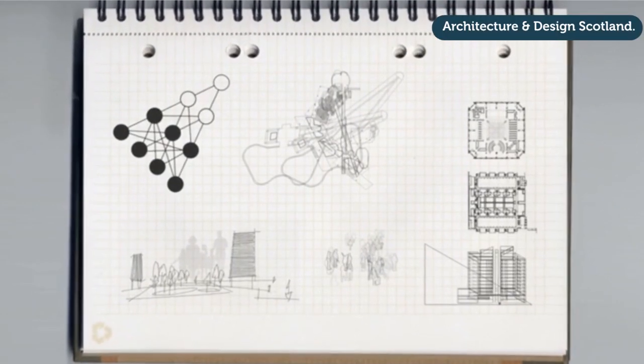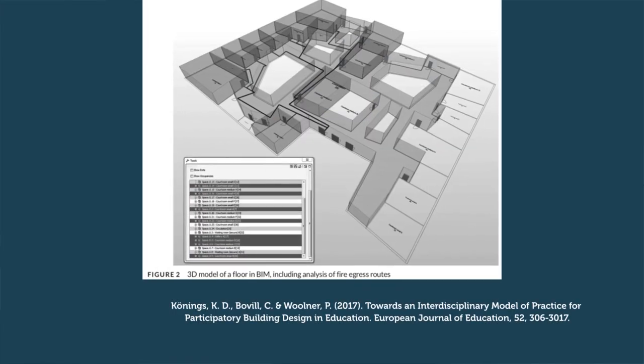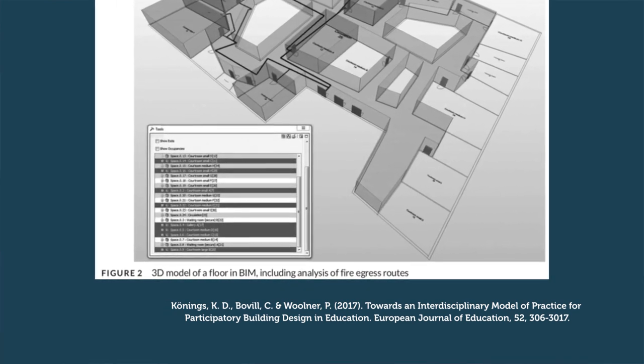Especially because everyone has their own experience and expertise which they bring into the process, it's important to visualize what we are talking about so that we try to create a shared mental model — a shared idea about what the school building will look like. We can think about different tools: they can be just simple drawings, but it also has to be more sophisticated later in the process, where we can use software programs like Building Information Modeling, BIM, which enable architects to visualize how the building looks.